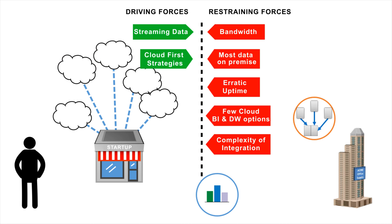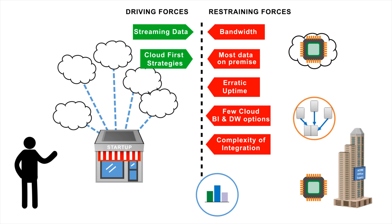Additionally, some ETL vendors are delivering the capacity to control where data processing occurs. So if data is on-premise, it can get processed there. But if the data is in the cloud, it can be processed there as well. So if you're on-premise and moving data to the cloud, you'll only push the smaller processed data set.